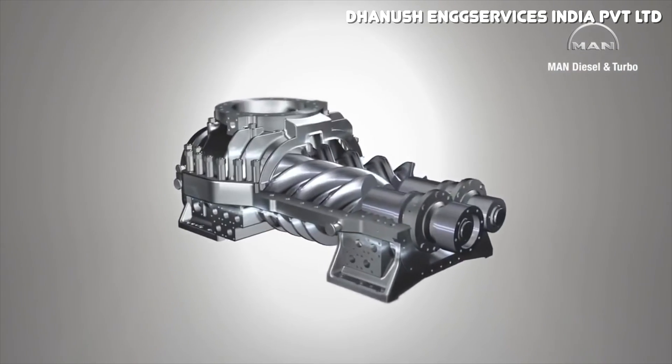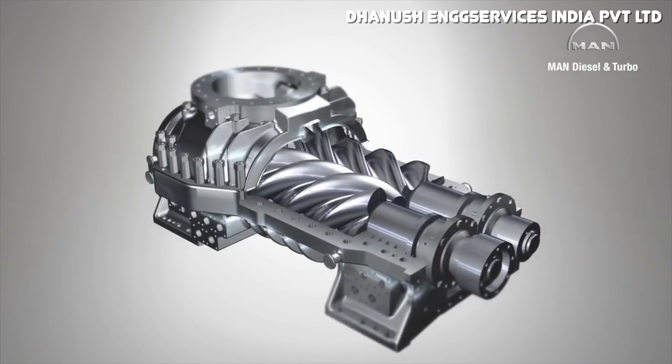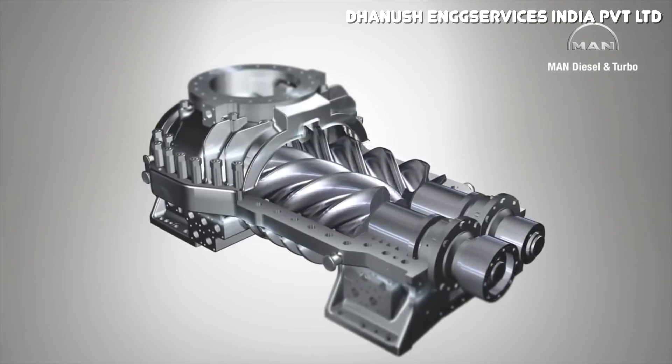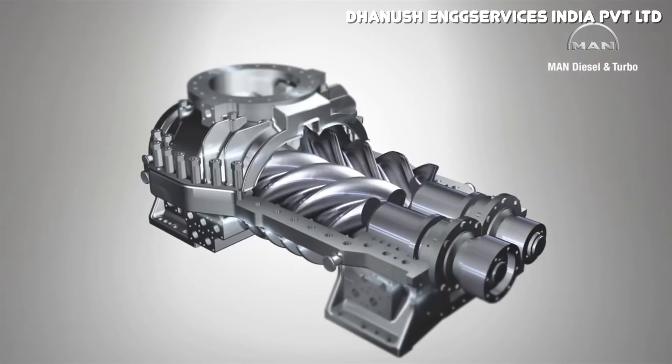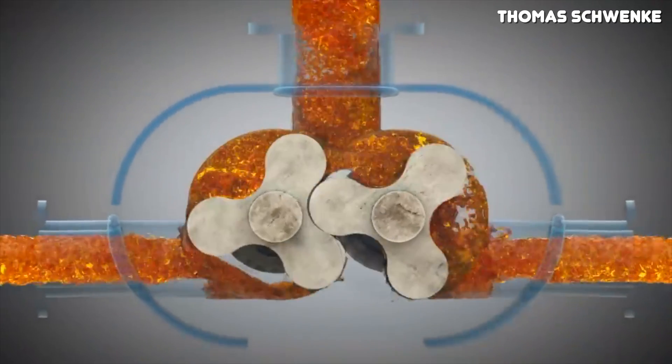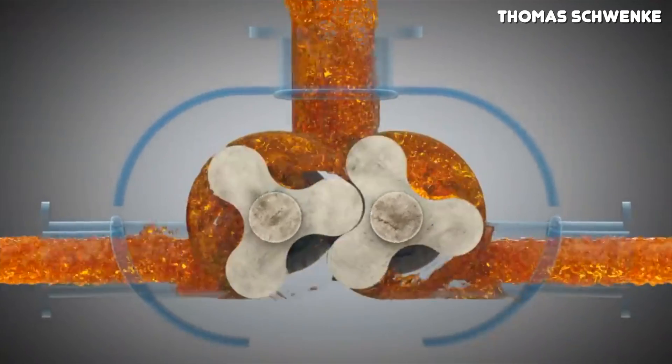Fast forward to the modern day and you basically have three different types of superchargers: roots-style superchargers, twin screw superchargers, and centrifugal superchargers. They all use different methods of forcing air into the engine, however they're all mechanically driven. Of the three types, roots is definitely the oldest design. Inside a roots blower you'll find two meshing lobes, and depending on the supercharger these lobes can have different shapes or different amounts of twists — in fact some have no twist at all. If you want more info on superchargers, I recommend watching our other video on it, linked in the corner and in the description.